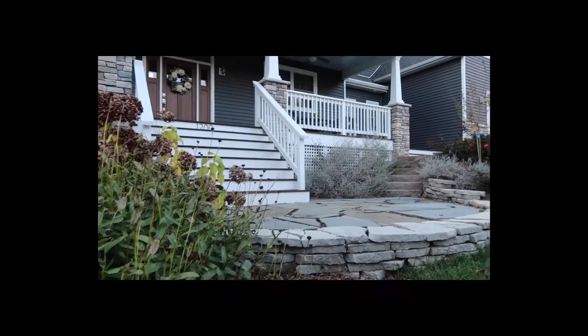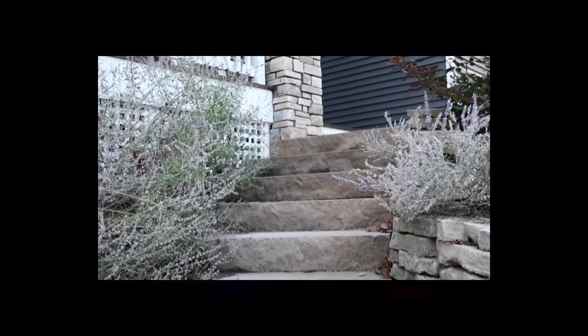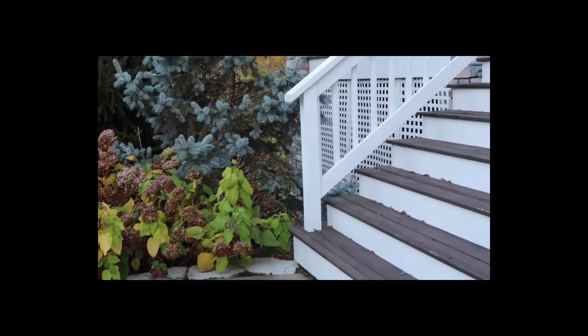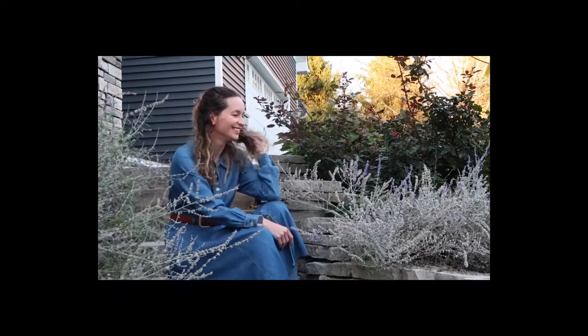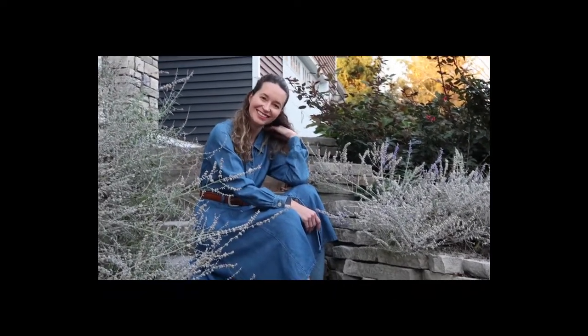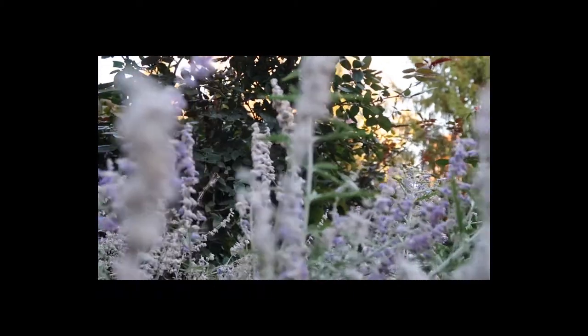I was also able to incorporate into the landscape these great stone steps. When you're thinking about your exterior space and being able to utilize it best for photos, you're going to want to think about adding bright pops of color. I love lavender and it smells heavenly — it also makes a great frame for people's faces when they're sitting on the stairs and just makes for good color.